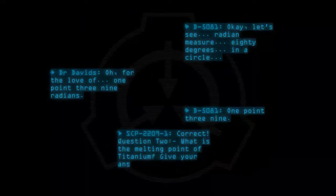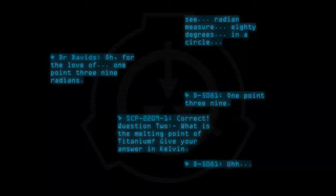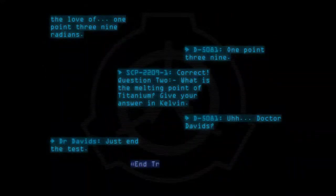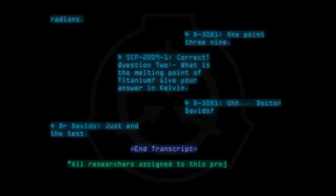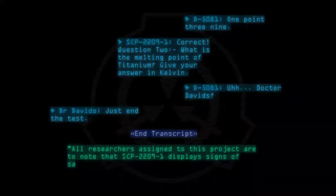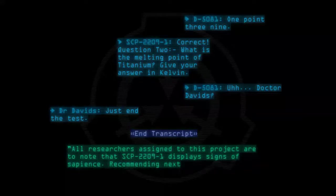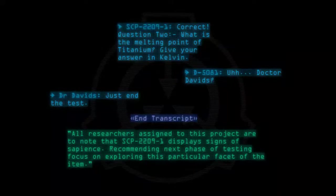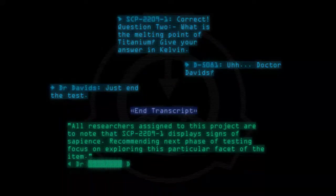D-5081: Let's see — radian measure, 80 degrees, in a circle... 1.39 radians. SCP-2209-1: 1.39. Correct. Question 2: What is the melting point of titanium? Give your answer in Kelvin. D-5081: Dr. Davids, just end the test. End transcript. All researchers assigned to this project are to note that SCP-2209-1 displays signs of sapience. Recommending next phase of testing focus on exploring this particular facet of the item. Dr. Davids.